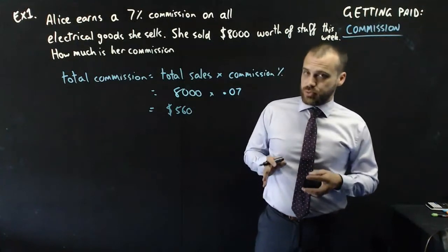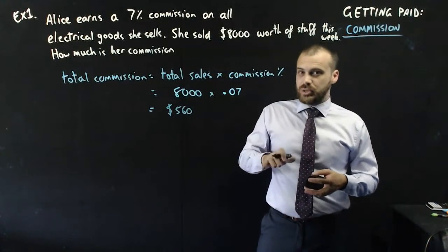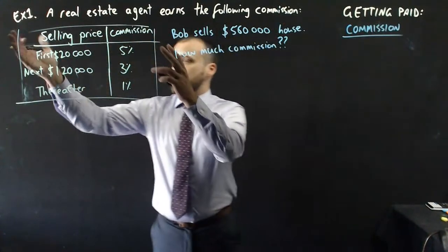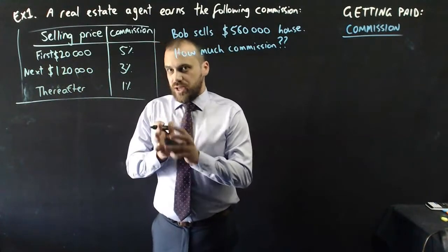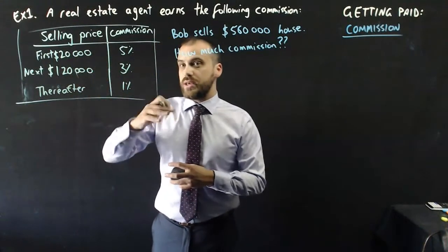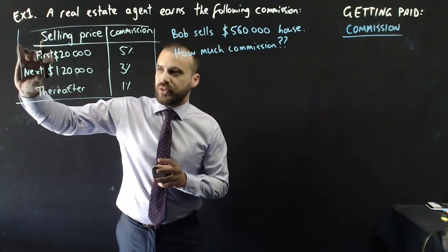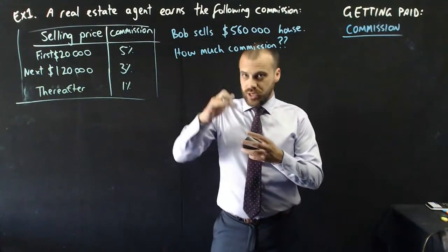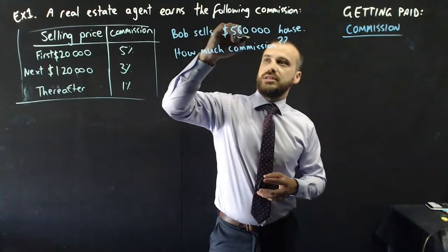Another type of salesperson that earns commission is a real estate agent, but they've got a staggered commission — it's a little more complicated. A real estate agent earns the following commission. For the first $20,000 of the house price, you earn 5%. For the next $120,000, you earn only 3%. But everything above that amount, you only earn 1%. The commission goes down as the house price goes up.